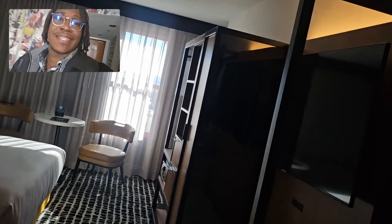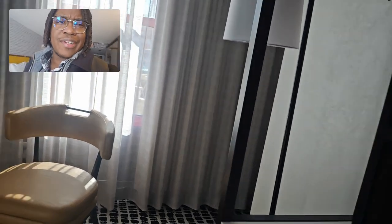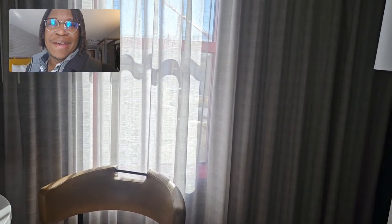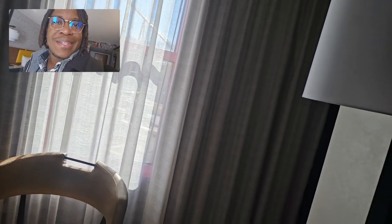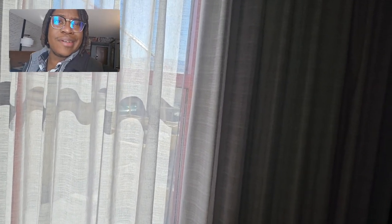So I am freshly checked in, I am exhausted from the early flight, but it is time for me to get situated. Then we're going to be checking out and seeing what's going on over there at CES - my first CES convention. I don't know what to expect but I'm going to go ahead and find some cool things for us to look at, so stay tuned.